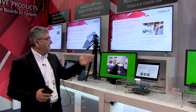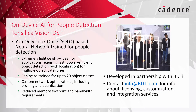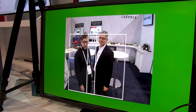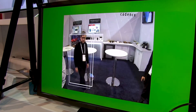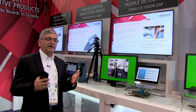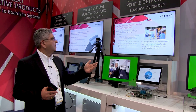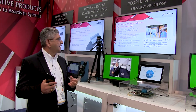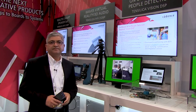We worked with a company called BDTI to develop this neural network application. Today we are demonstrating a YOLO-based — You Only Look Once — people detection application. This is an example of tiny YOLO running on our Vision P6, running on a single Vision P6. The training was done in floating point, but Vision P6 can run with very good performance in 8-bit fixed point. So this tiny YOLO people detection is running on this hardware platform in 8-bit implementation. Thank you very much.